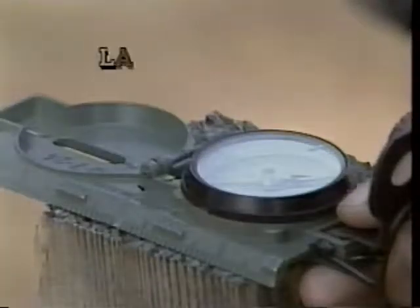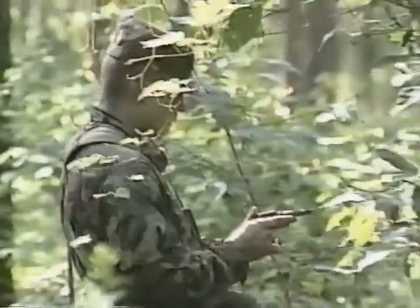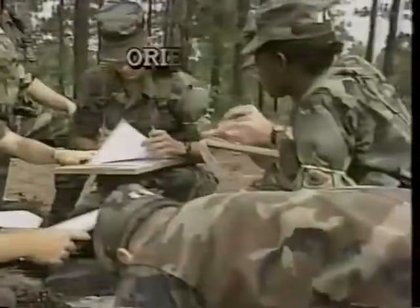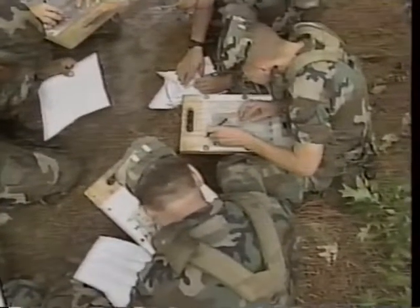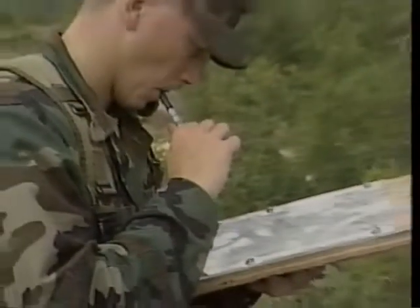The principles of map reading and land navigation are critical to leadership. During Operation Trailblazer, cadets refine the skills they've developed on campus and are tested on their ability to perform these vital leadership functions. Cadets also receive an overview of orienteering skills and actually negotiate an orienteering course, moving as rapidly as possible over the rough terrain to locate a series of markers.